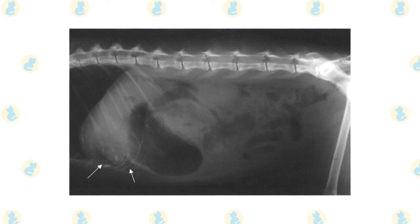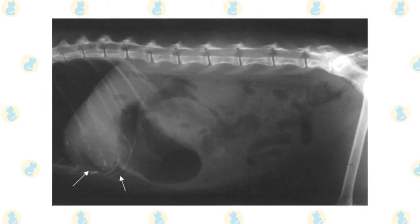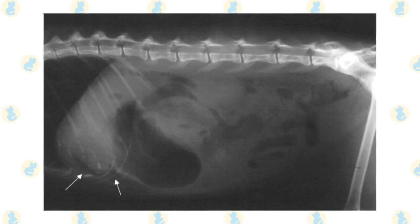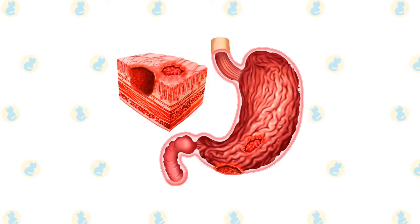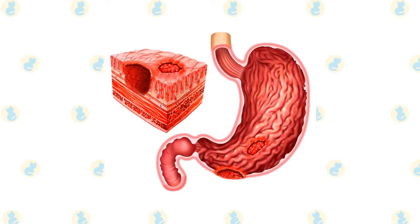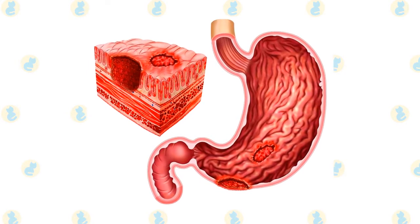Sustained use of nonsteroidal anti-inflammatory drugs. Stress caused by surgery, injury, or shock. Various intestinal parasites. Underlying diseases such as renal, or kidney, failure; hypovolemia, which is low blood plasma; inflammatory bowel disease; or cancer.